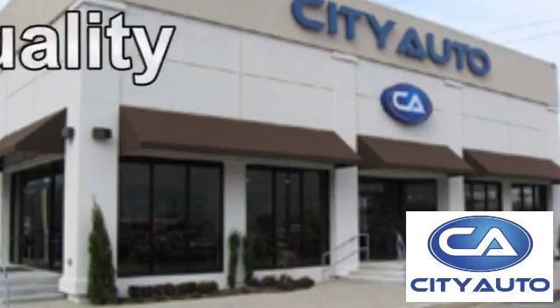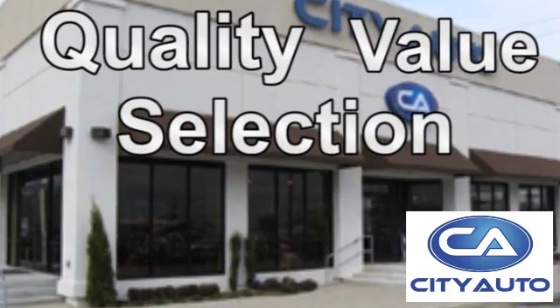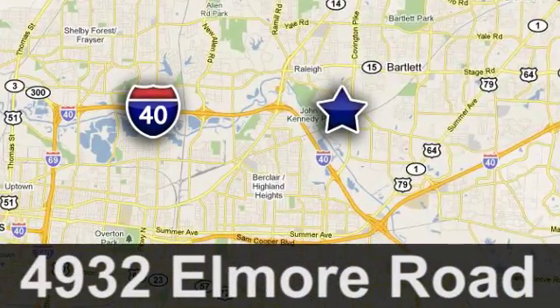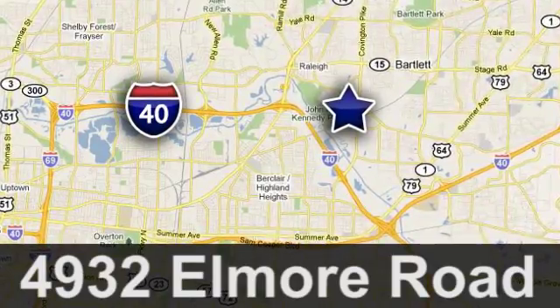Quality, value and selection. City Auto. Shop where the dealers shop. City Auto — just minutes from anywhere in the Memphis metro area, off I-40 West, off exit 10.